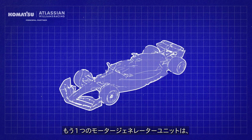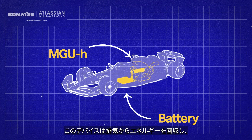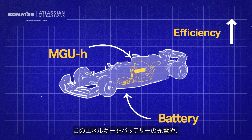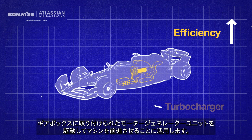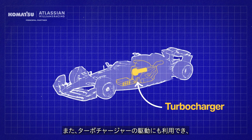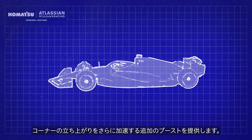The other motor generator unit is an electric device that is connected to the turbocharger. This device recovers energy from the exhaust and can be used to either charge the battery or drive the motor generator attached to the gearbox, propelling the car forward. It can also be used to drive the turbocharger, providing additional boost to further accelerate the car out of corners.